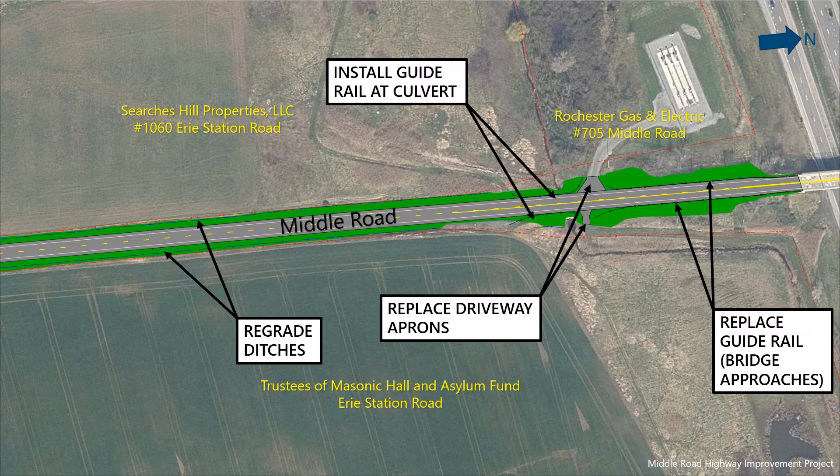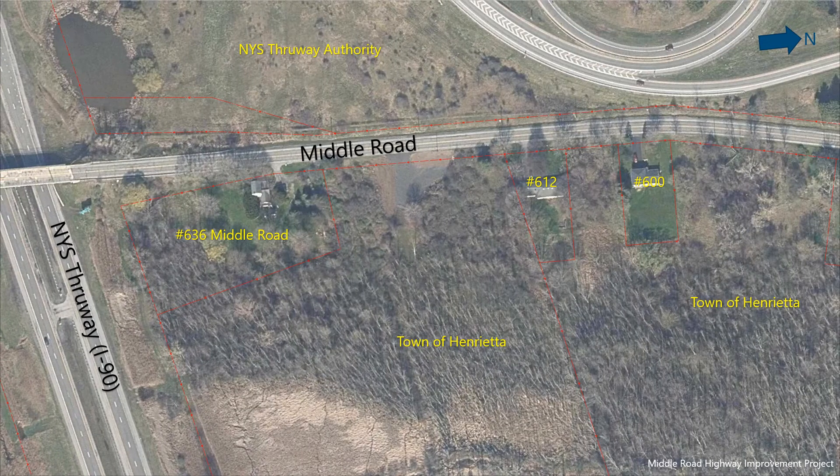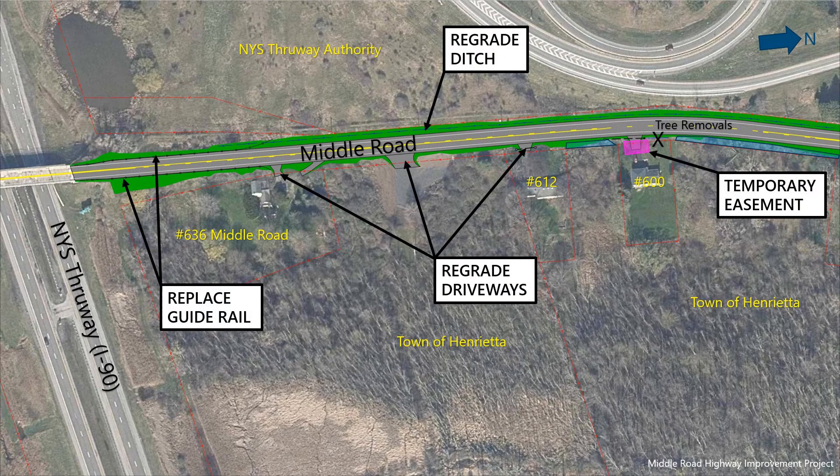New guide rail will be installed at the large culvert to help prevent errant vehicles from entering the stream. Crossing the Thruway bridge, we begin to see residential properties on the east side of Middle Road, with roadside ditches on the west side only. Shoulders will still be widened in this area, but the limit of work will remain within the county's existing right-of-way. Driveway connections will be installed to be no steeper than existing. One temporary easement is needed at 600 Middle Road for driveway work to be extended out of the right-of-way. The widening of shoulders, associated earthwork, and utility relocations will require the removal of some trees along Middle Road. Anticipated individual tree removals are indicated on the slides with an X, and tree clearing areas are shaded blue.